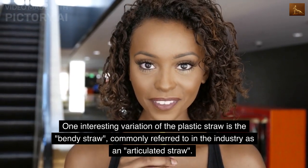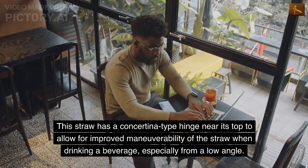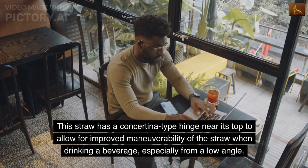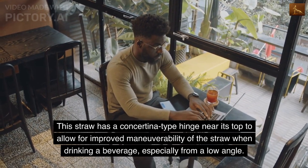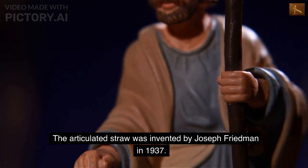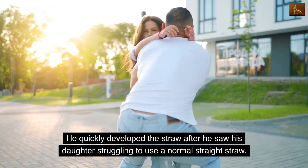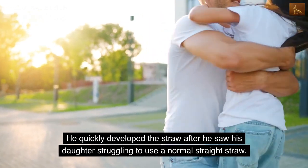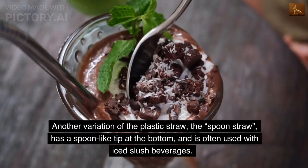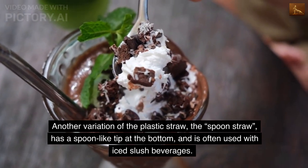One interesting variation is the bendy straw, commonly referred to in the industry as an articulated straw. It has a concertina-type hinge near its top to allow for improved maneuverability when drinking, especially from a low angle. The articulated straw was invented by Joseph Friedman in 1937, after he saw his daughter struggling to use a normal straight straw.